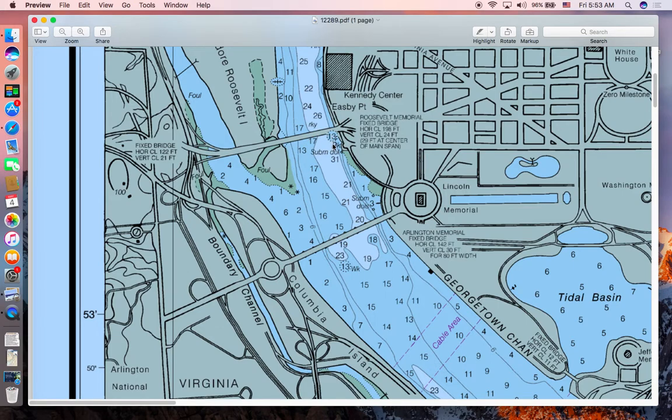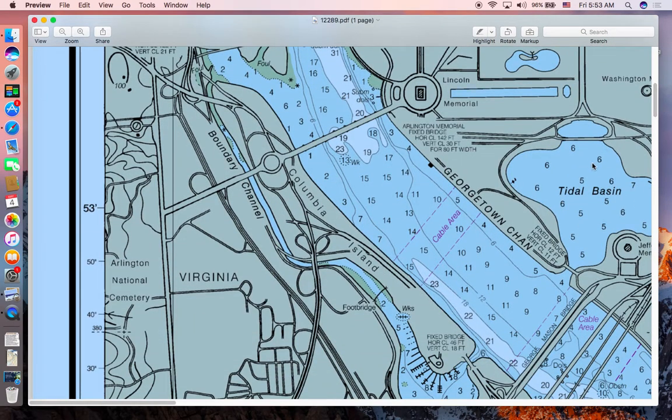This is the Route 66 bridge. A lot of people actually park their boat here to try to catch catfish in the deep channel — you can see 31 feet, and then all of a sudden it becomes very shallow. This quick decline is a very good area for big fish to hide and prey on small fish along the shore. Moving down river, this road is called Ohio Drive and this is the Tidal Basin. Along the Tidal Basin are the cherry blossoms. You can find metered parking along Ohio Drive.